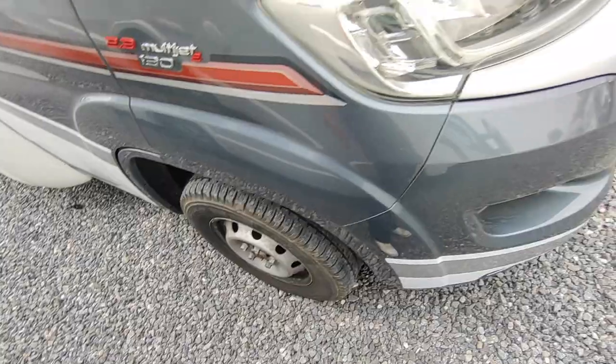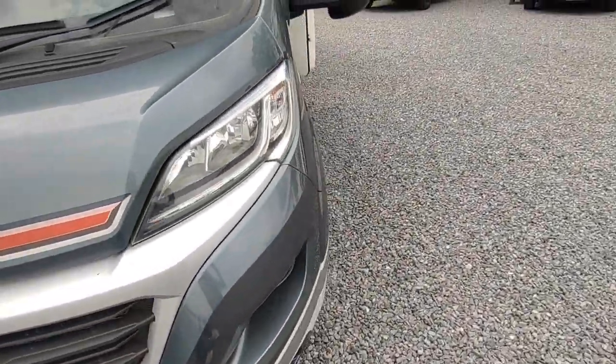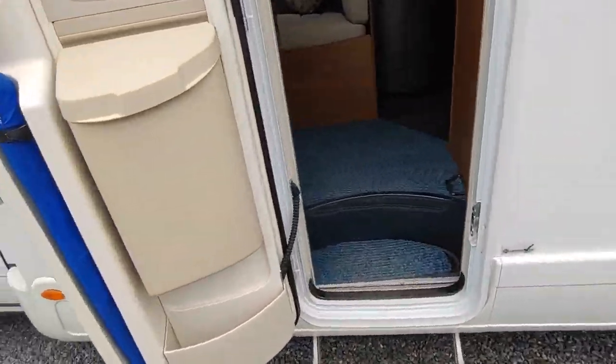Bodywork is all fine — there's a wheel trim missing but that'll obviously be replaced when it goes out. All in good condition; needs a clean as this one's just come in. It's got a centrally locked habitation door.